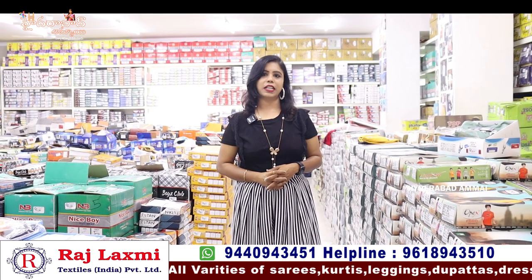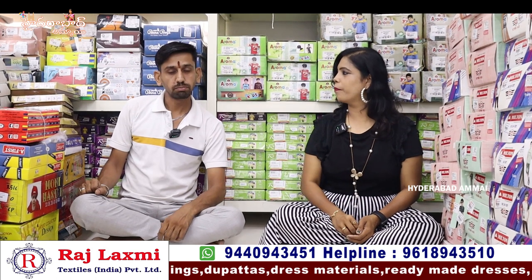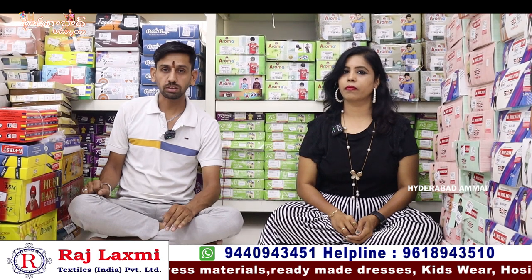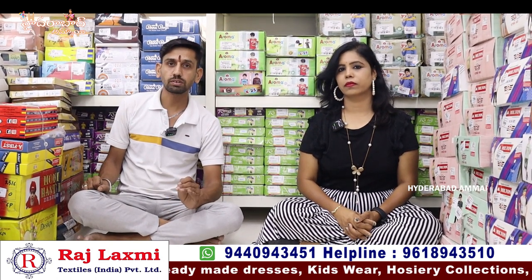You can order and it will be delivered to your house. I will show you some collections today and share some of the varieties. If you have new items, fancy items, party wear, and fans, it will all be available in the video.